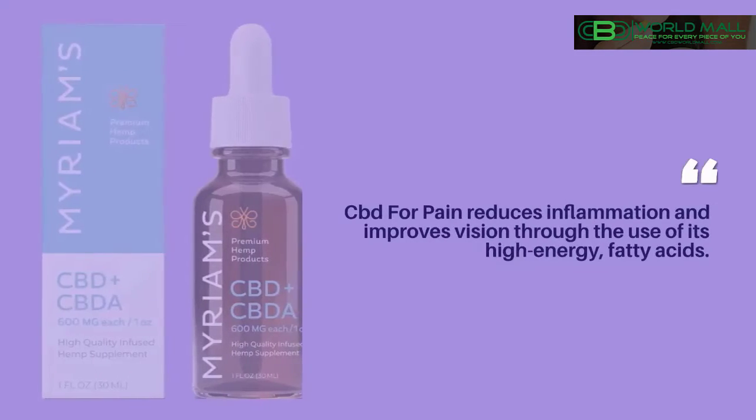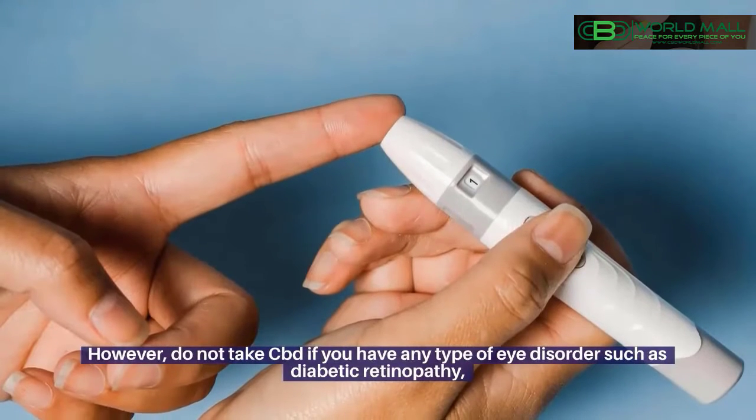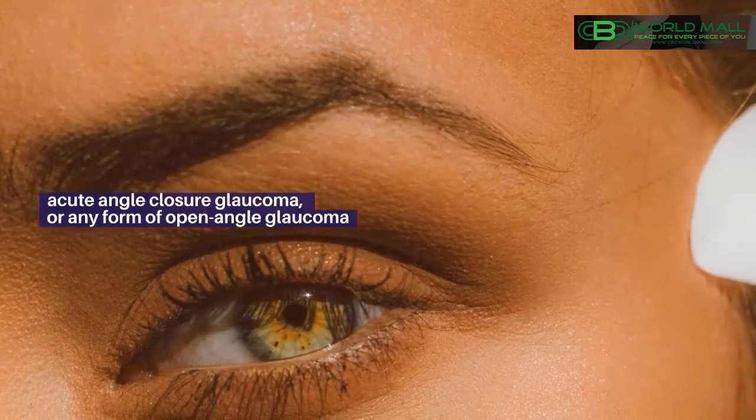CBD for pain reduces inflammation and improves vision through the use of its high energy fatty acids. However, do not take CBD if you have any type of eye disorder such as diabetic retinopathy, acute angle closure glaucoma, or any form of open angle glaucoma.